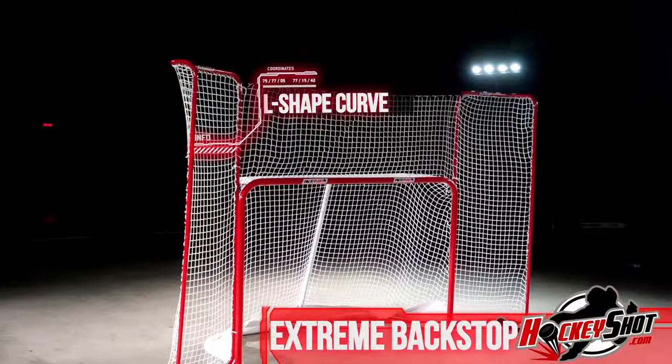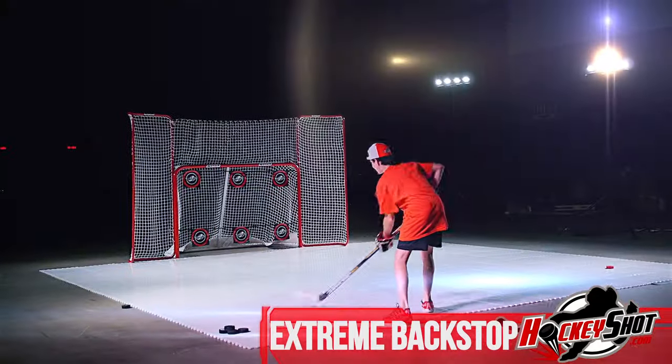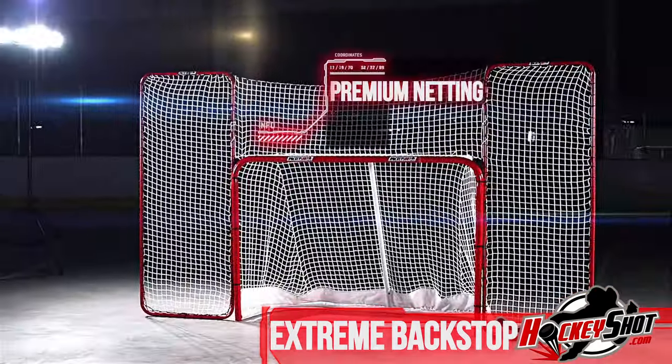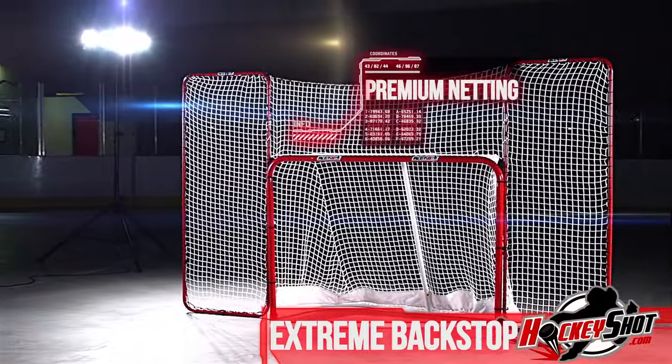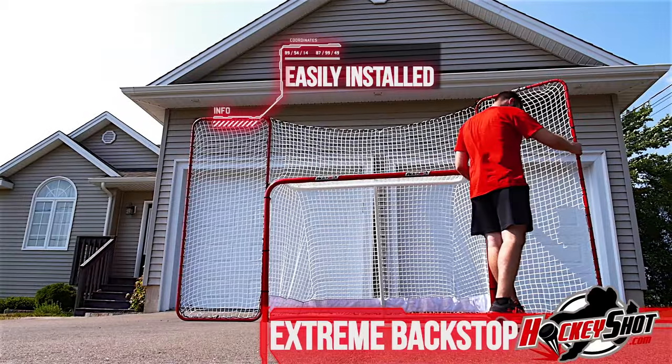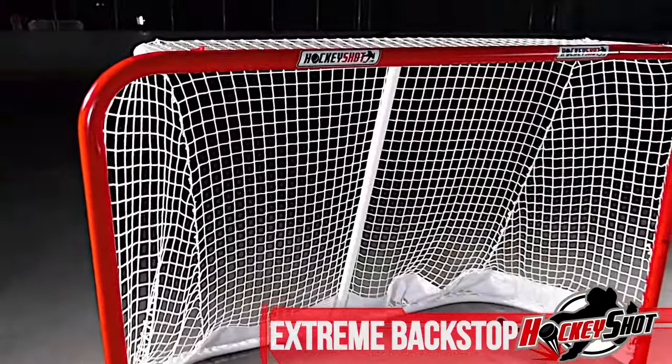The L-shaped curb keeps pucks contained from spraying wildly away, minimizing risks to damage and property. And rugged, rip-resistant, weatherized premium netting provides excellent puck rebounding. Installing this monster is a breeze and it's the perfect off-ice partner.